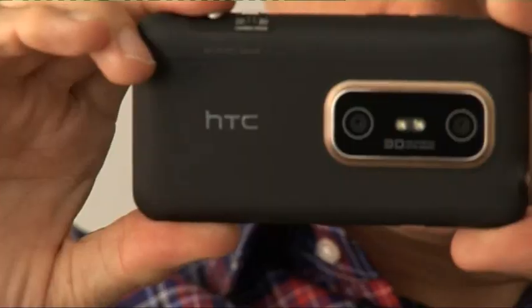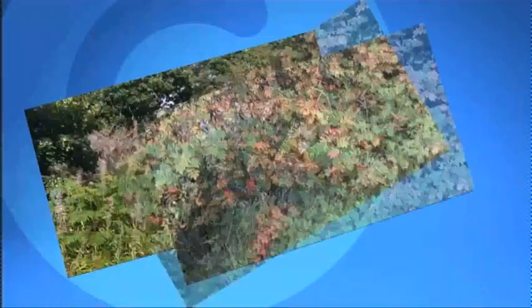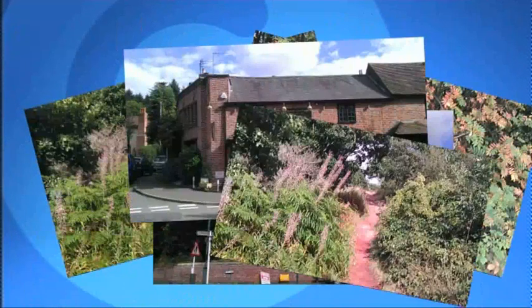Overall, whether in 2D or 3D, I don't think the camera is that brilliant. The colours aren't that great and you tend to get quite a bit of compression artifacting in the images. Certainly the Nokia N8 or Samsung's Galaxy S2 gives better 2D images.